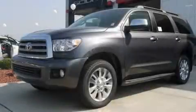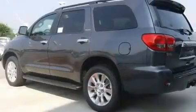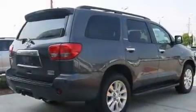This is a brand-new 2011 Toyota Sequoia, a vehicle with safety, comfort, and space. It features a 5.7-liter 8-cylinder engine and a 6-speed automatic transmission.